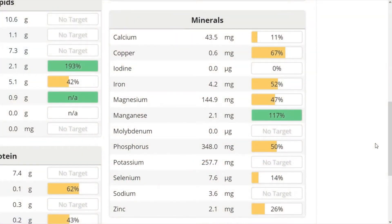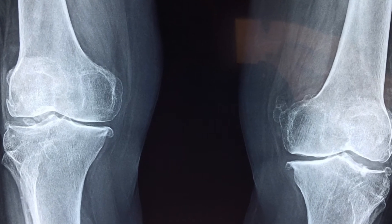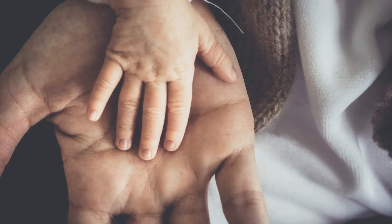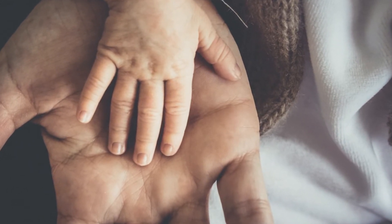Hemp seeds contain a whole heck of a lot of manganese — 170% of the daily value. Manganese helps to form cartilage and provides antioxidant protection. It's needed to metabolize protein, carbs, and cholesterol, and deficiency can cause reproductive problems, birth defects, and brittle bones.